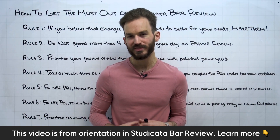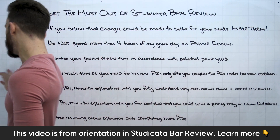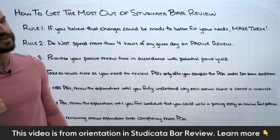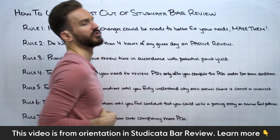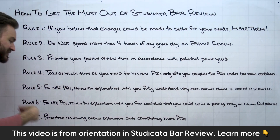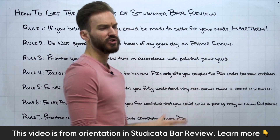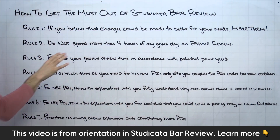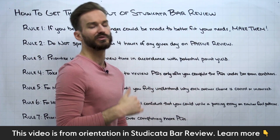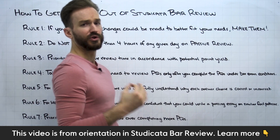In this video, I want to talk about how to get the most out of Studicata Bar Review. It's pretty simple — we have seven rules up here on the board. If you follow these seven rules, we think you're going to get the most out of your bar review experience here at Studicata, or at minimum, you know you're using the program as it was designed to be used. We touched on a lot of these topics in our last video, but I think it's important to solidify some rules for us all to follow.